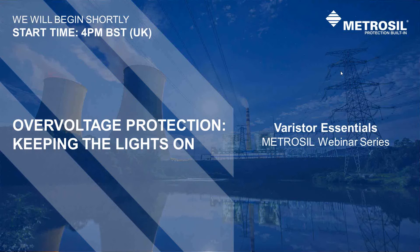Hello everyone and welcome to today's webinar. My name is Gemma Shackleton and I'm the Marketing Manager for Metrosil, a range of silicon carbide varistors manufactured by M&I Materials in Manchester, UK.